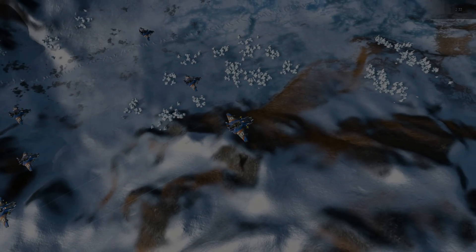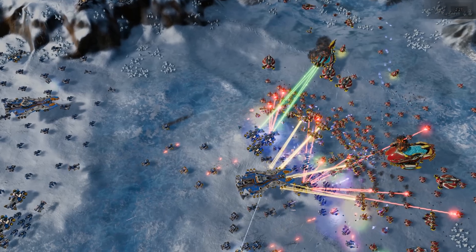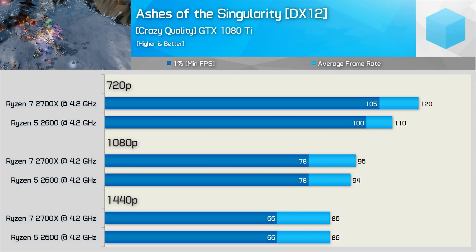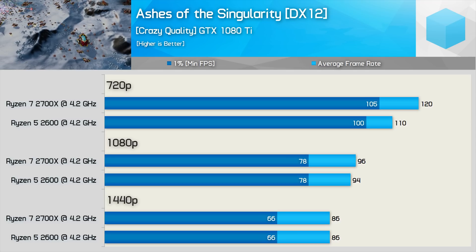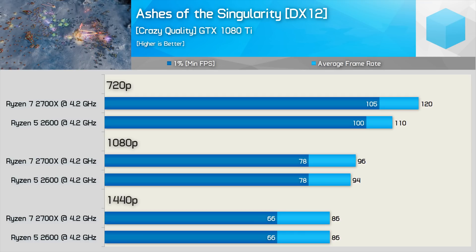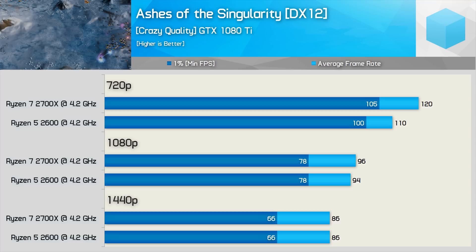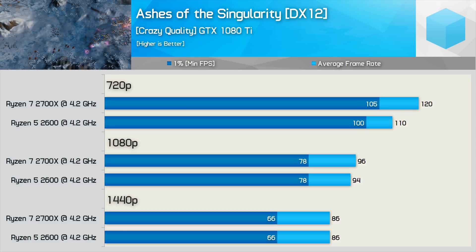As was the case a year ago, there are still no games that take full advantage of an 8-core processor, and Ashes of the Singularity is still one of the best examples we have. Even so, using the highest quality settings — which still allow the GTX 1080 Ti to render well over 60 FPS at 1440p — we see absolutely no difference in performance, and this is also true at 1080p. Removing the GPU bottleneck at 720p does reveal the 8-core model to be a superior performer, but even in this core-heavy title, under almost all real-world conditions that difference won't be realized.